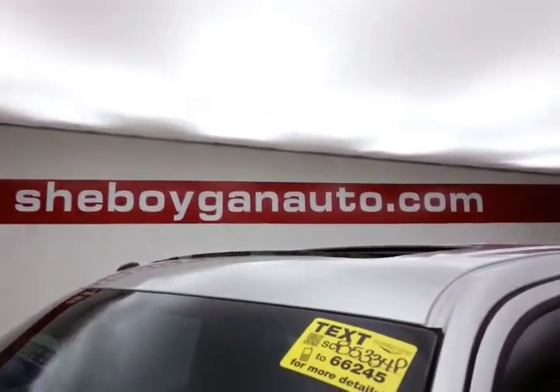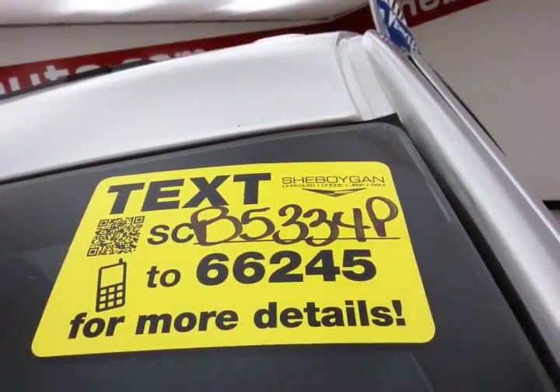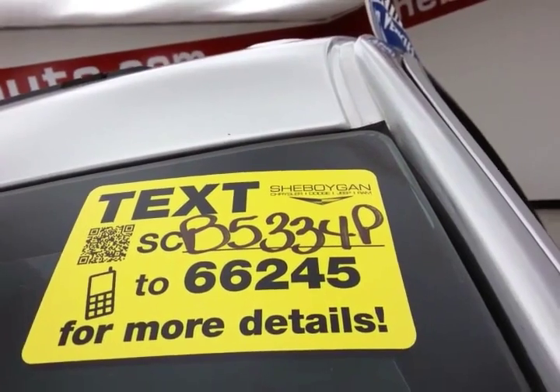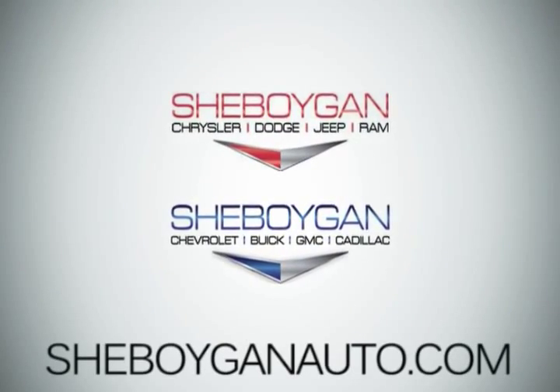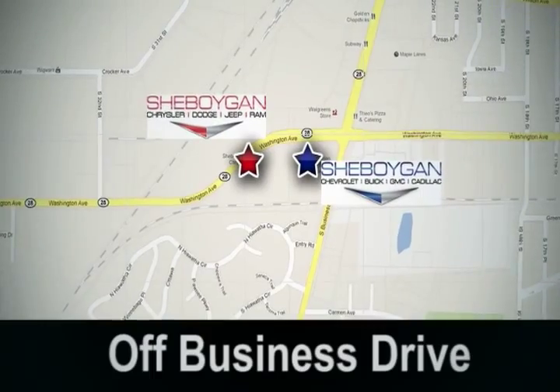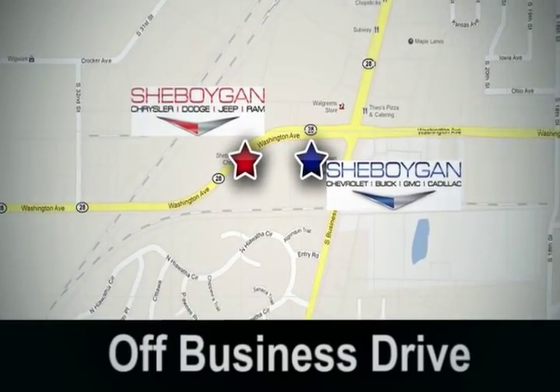For more, please go to cheboyganauto.com or text SCB5334P to 66245. Come see us today! Cheboygan Auto — 8 brands in one location, off Business Drive in Cheboygan.